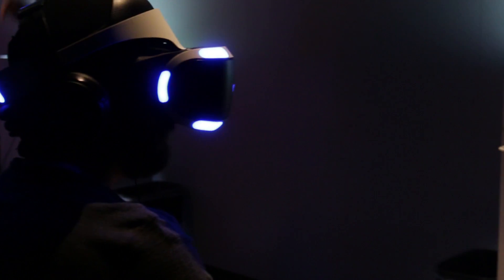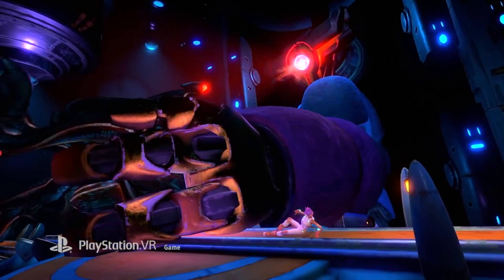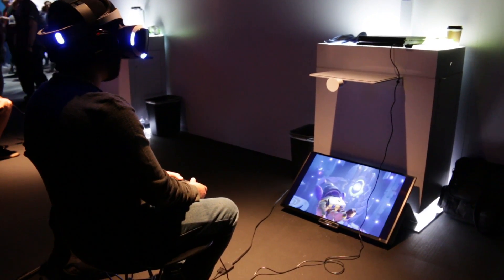You actually have to look up in order to see him in full view, and I really like that experience because it really immerses you in the game and shows you this idea of what they're trying to go for. It's a lot of fun. I highly recommend Star Child when it comes out.